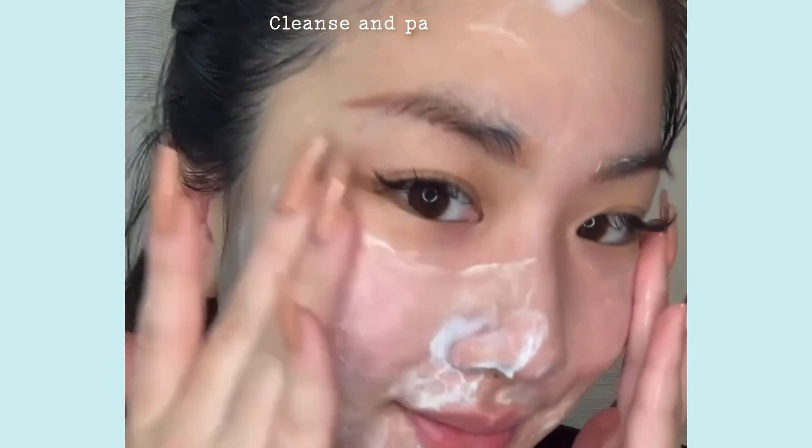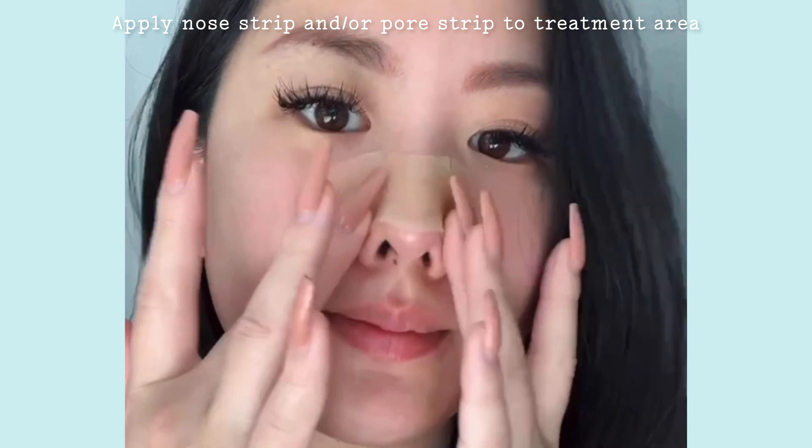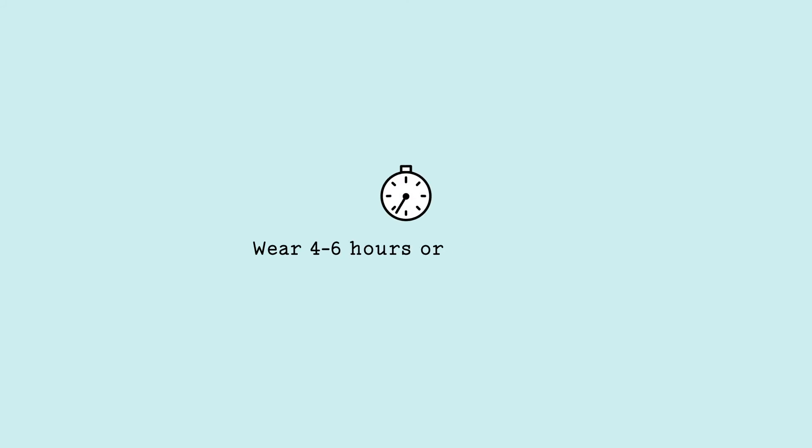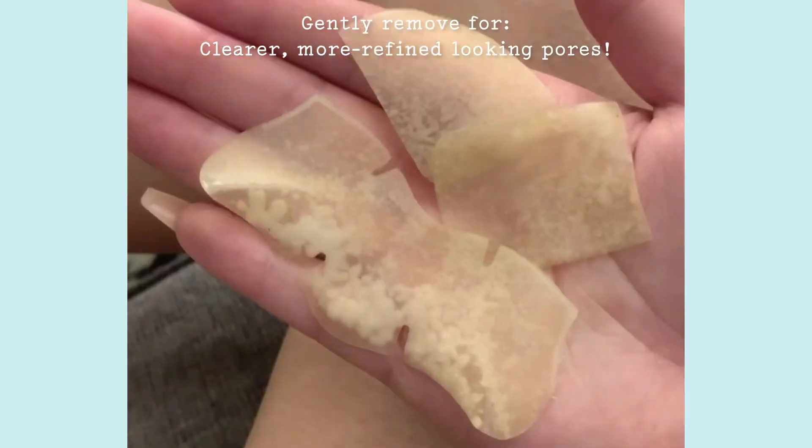The best part? Knowing you'll wake up with smoother, clearer looking pores by morning. After cleansing and gently patting skin dry, apply a nose strip, pore strip, or both tacky side down on the desired area. Wear for at least 4–6 hours or overnight for the ultimate beauty sleep treat. Gently remove and admire clearer, more refined looking pores.